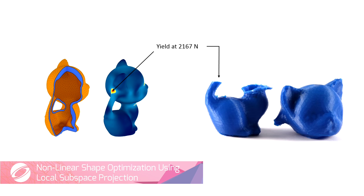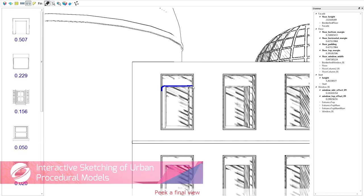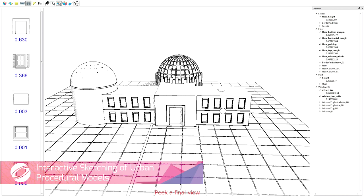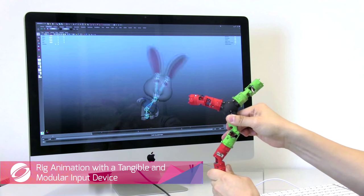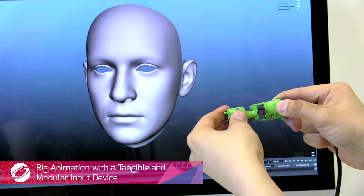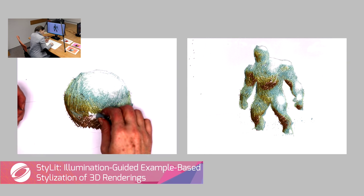SIGGRAPH fosters creativity. You can learn how to create detailed procedural buildings using sketches. Create 3D animations just by playing with constructible toys, and then stylize them using sketches.